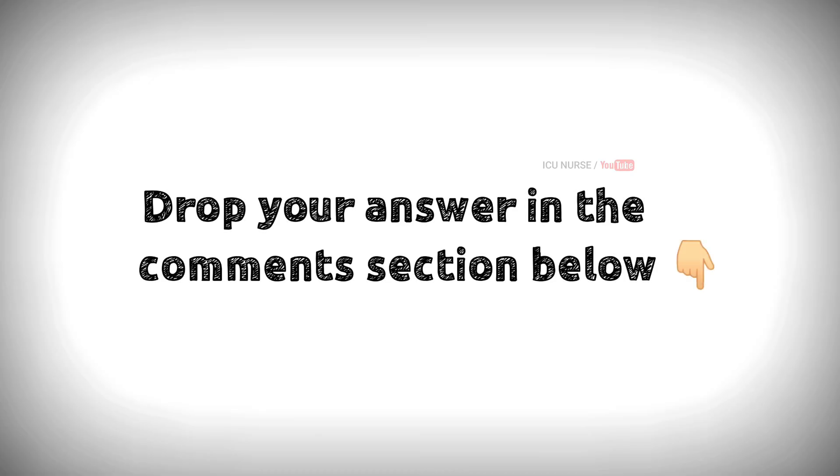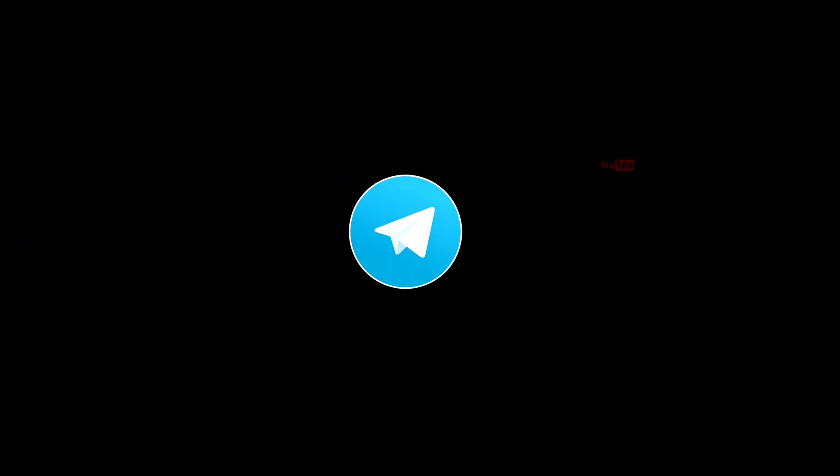Drop your answers in the comment section below. For downloading PDF content and for latest updates, follow our Telegram channel. I have given the link in the description below.